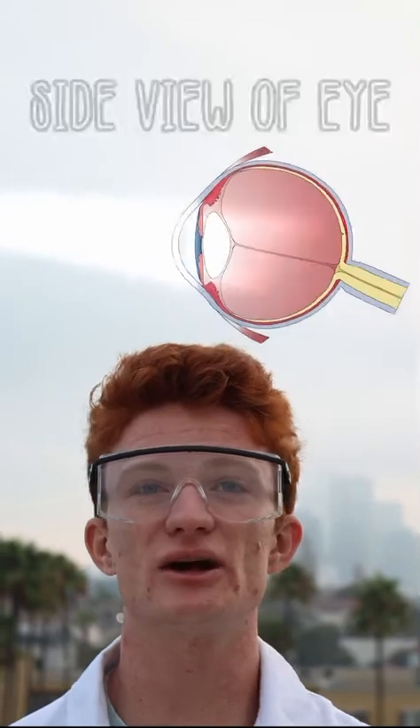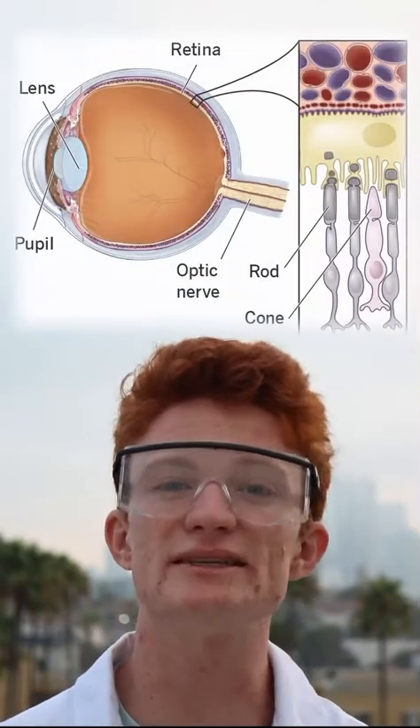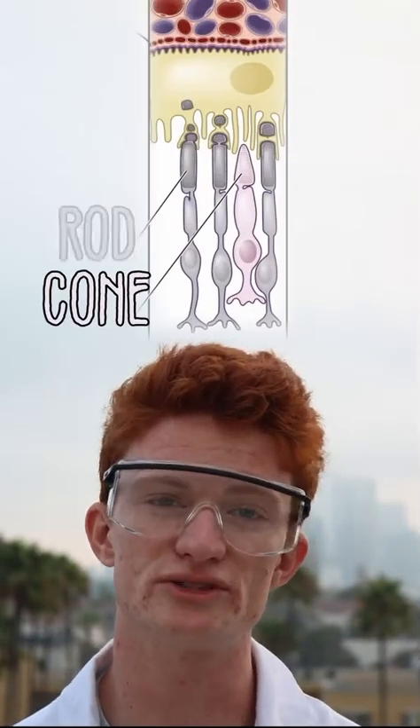When you open your eyes, light from your surroundings enters your eye, is focused by your lens onto the back of your eye. In the back of your eye is a thin layer of tissue called your retina. It's filled with light-sensitive cells called cones and rods.